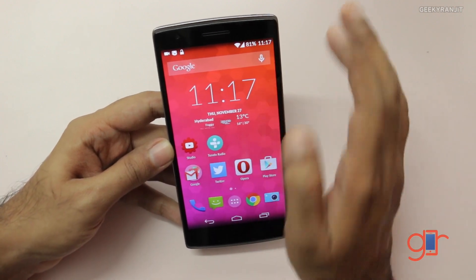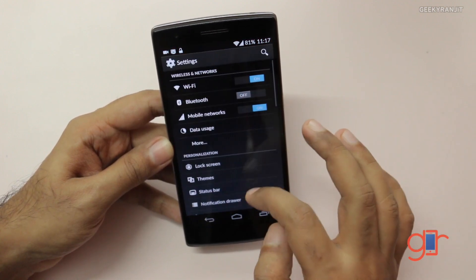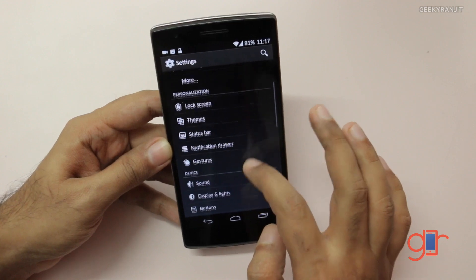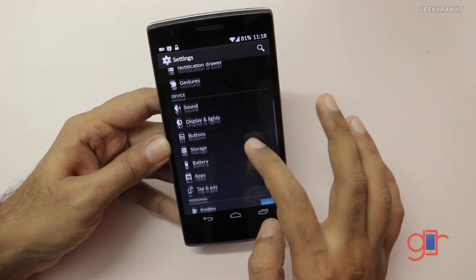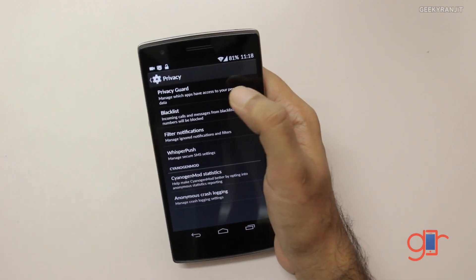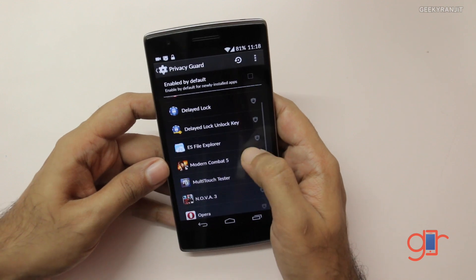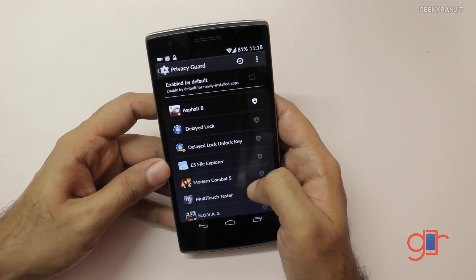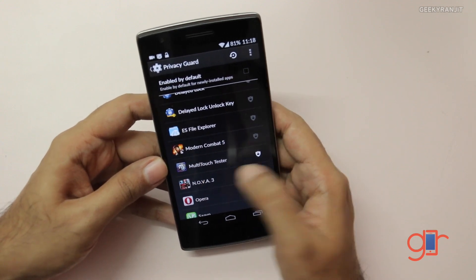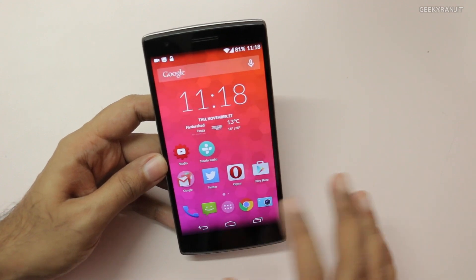Lastly, I also like the built-in privacy guard. If you go to settings and find the privacy option, you can enable the privacy guard, which lets you restrict what type of data a particular app can access. For example, on Android many apps can access your SMS data or other personal information, and you can restrict that via the privacy guard.